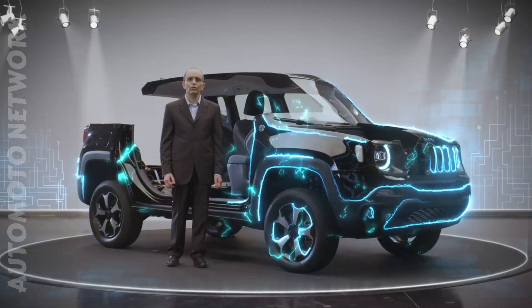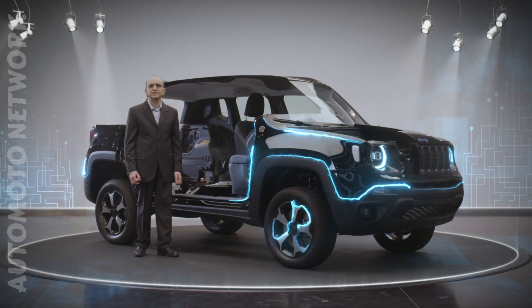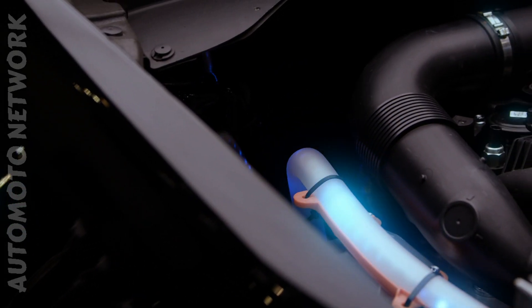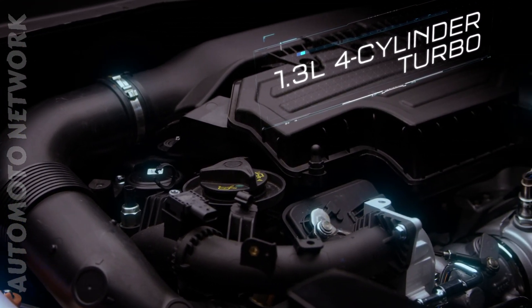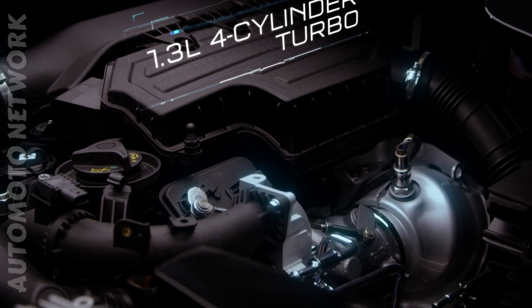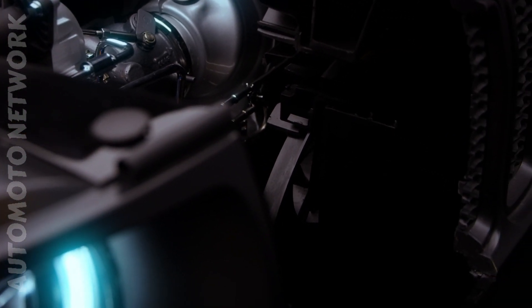Let's take a look at the components that make up the 4xE system. The front traction is provided by the internal combustion engine — the new 1.3-litre 4-cylinder turbo of the global small engine family, at 130 or 180 horsepower.